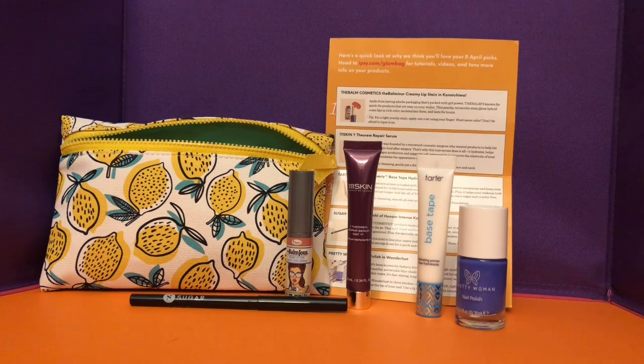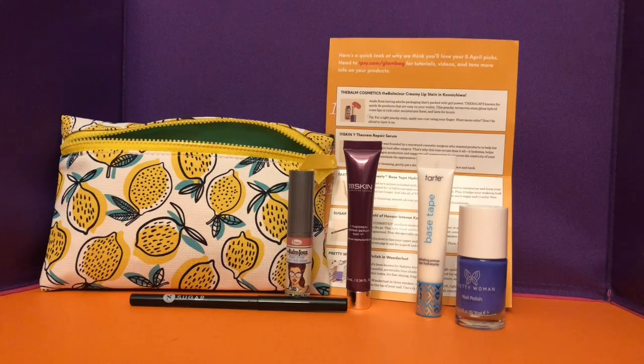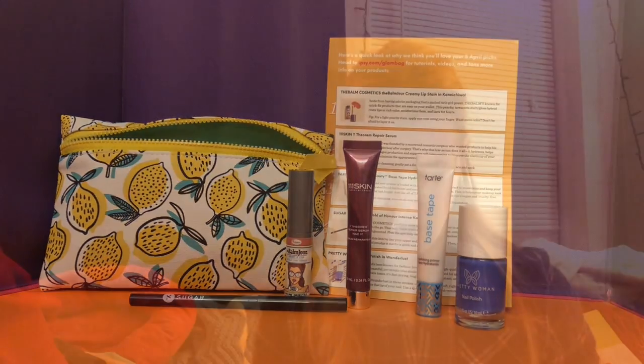Oh my gosh, it's so adorable — are those little lemons? It's such a cute little bag! I can't wait to get to the products. We have the little sheet that has them all listed, thank you Ipsy for finally doing that. The bag is kind of vinyl-y, which I actually like better because they work better if they get wet, and sometimes in the spring it's a little rainy, so there's that.